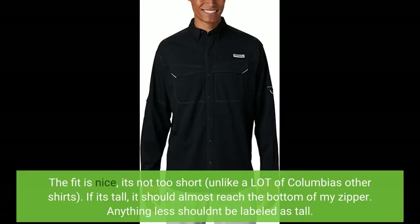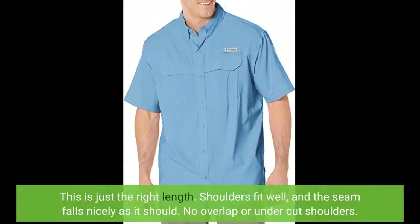If it's tall, it should almost reach the bottom of my zipper. Anything less shouldn't be labeled as tall. This is just the right length. Shoulders fit well, and the seam falls nicely as it should — no overlap or undercut shoulders.